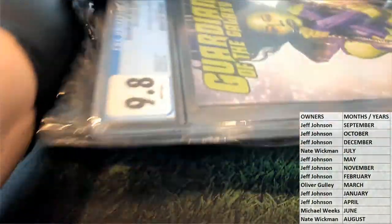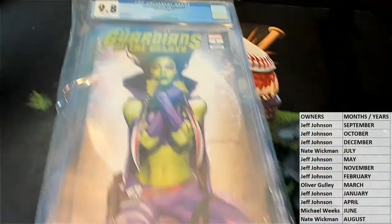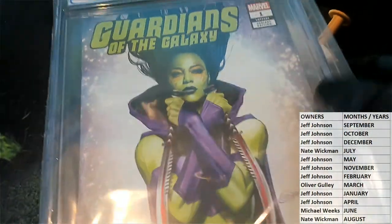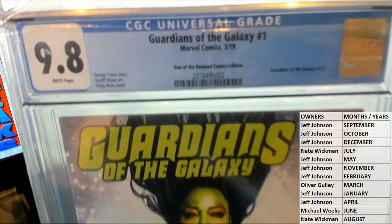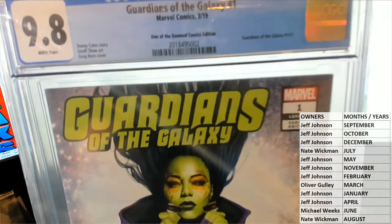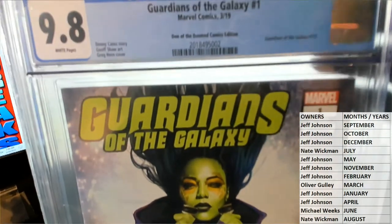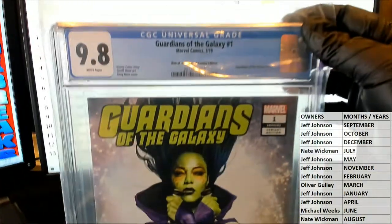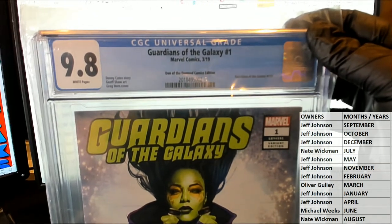I don't know who makes these bags, but man. Oh, that's a good one to hit right about now because they're revamping that. Guardians of the Galaxy variant, and this is a 9.8 number one. Nice. Dean of the Damn Comics edition — awesome cover, by the way. That's a Greg Horn cover, Jeff Shaw art, Donny Cates story.